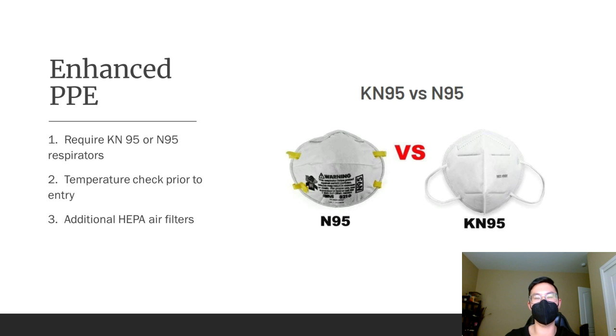We are also going to be recommending — not requiring, but recommending — that lab instructors implement temperature checks prior to going into the lab room. If you have a fever, anything over 100 degrees Fahrenheit, you will be required to go home. Your lab instructor will check your temperature with the infrared gun and mark whether or not you can go into the lab.